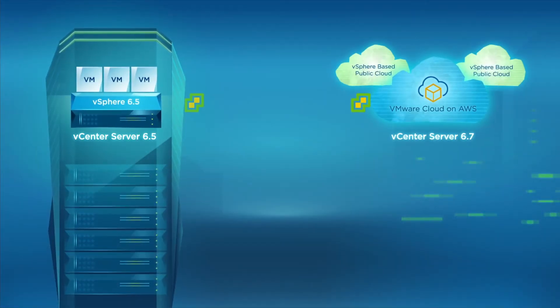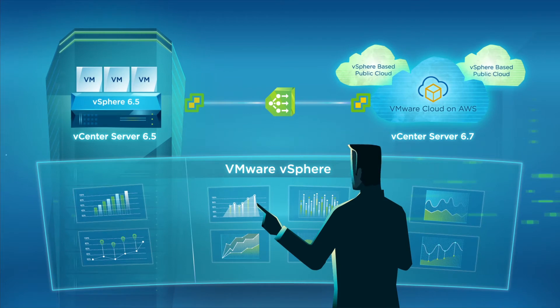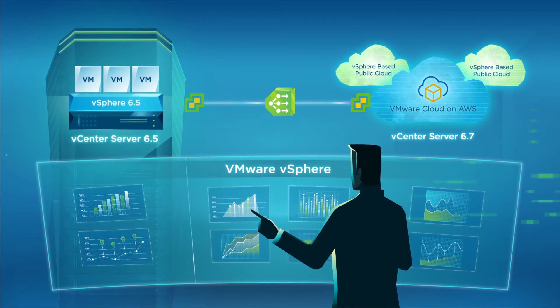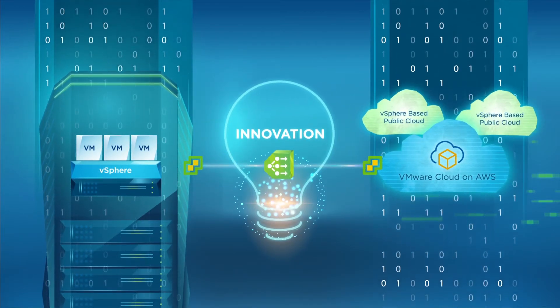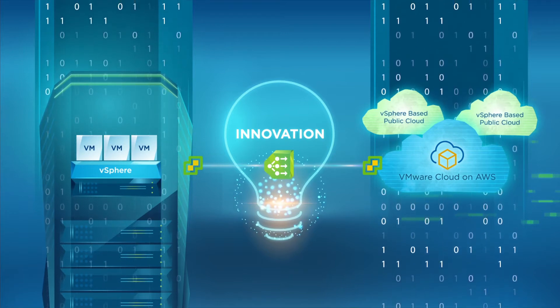vSphere 6.7 vCenter Server Hybrid Linked Mode enables unified visibility and manageability across an on-premises vSphere environment running one version of vSphere and a public cloud environment running a different version. This enables you to keep up with the fast pace of innovation in the public cloud without having to constantly update and upgrade your on-premises environment.